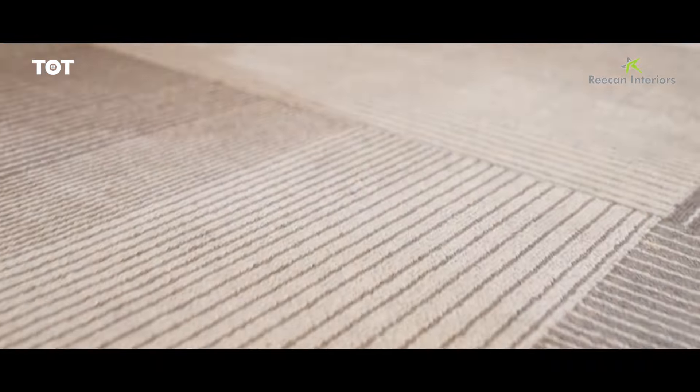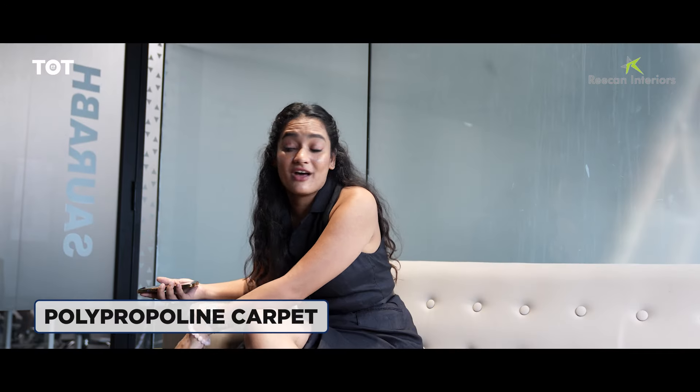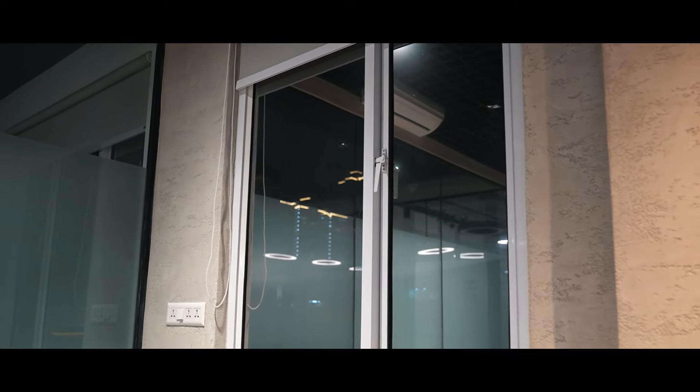Along with the aluminium frame and styled door over there. For the floors we have premium polypropylene carpet which are also stain free. To beautify the MD room, on the ceiling you can see we have added a touch of black with the square metal ceiling and with some lighting inbuilt. We also have a french window over here so that the natural lighting is never blocked.